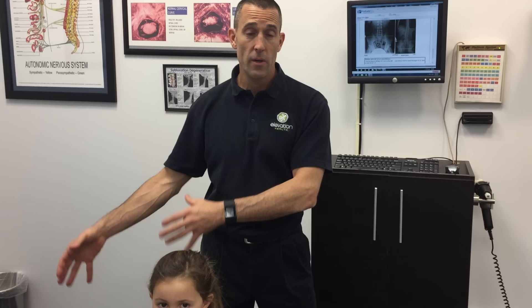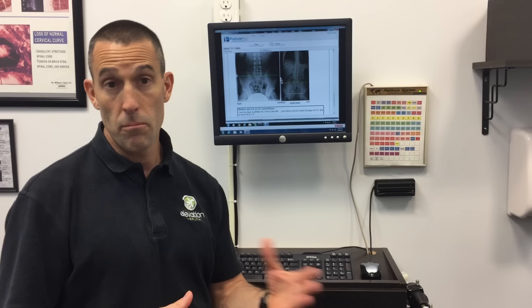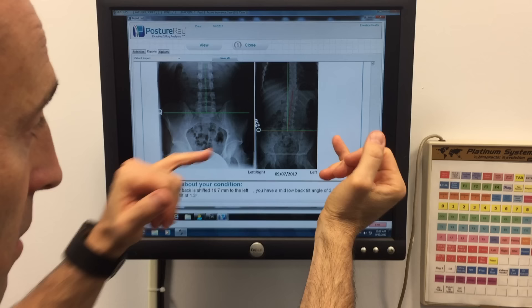I'm going to show you a few things on Juliette's X-rays and the things we're addressing with her spine. Then I'm going to show you an actual adjustment — how we adjust kids, how we adjust Juliette. With kids we do X-rays, different types of analysis at the office, thermal imaging, EMG, heart rate variability sometimes, but mainly X-rays to see what's going on.